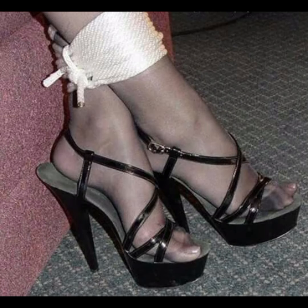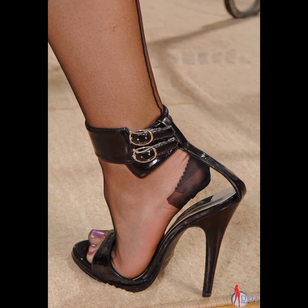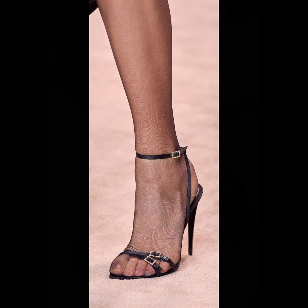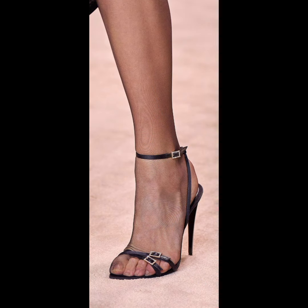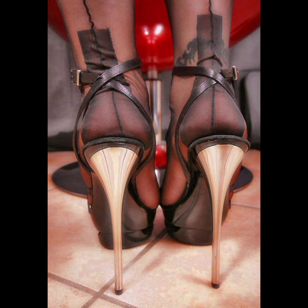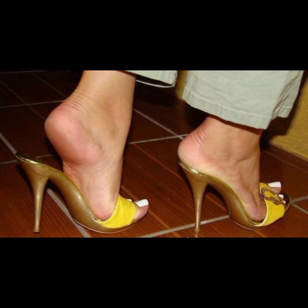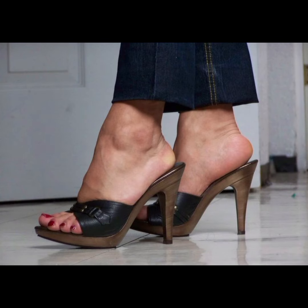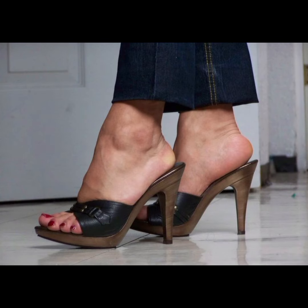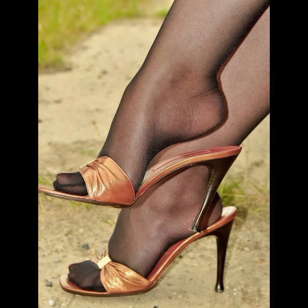Stiletto high heels are all about elegance and confidence. They have a thin, tall heel that adds height and a sleek look to any outfit. Stilettos are perfect for special occasions when you want to make a statement. They come in various colors, materials, and designs, so you can find the perfect pair to match your style. Just be careful when walking in them as they can be a little tricky for balance, but once you get the hang of it you feel like a total star.